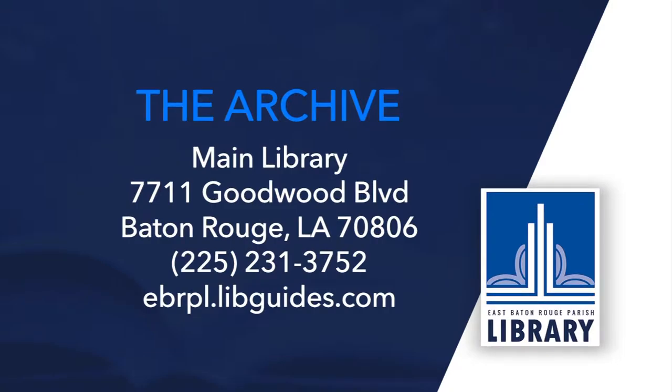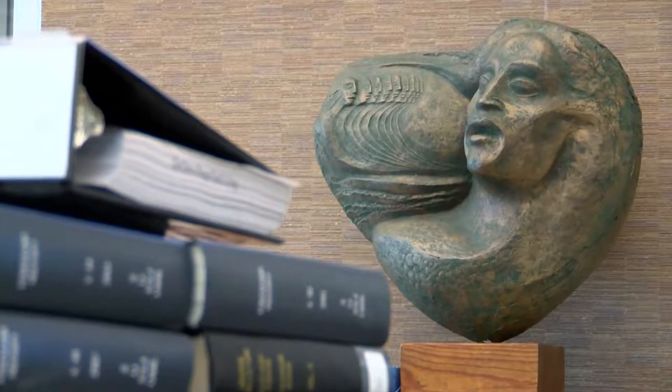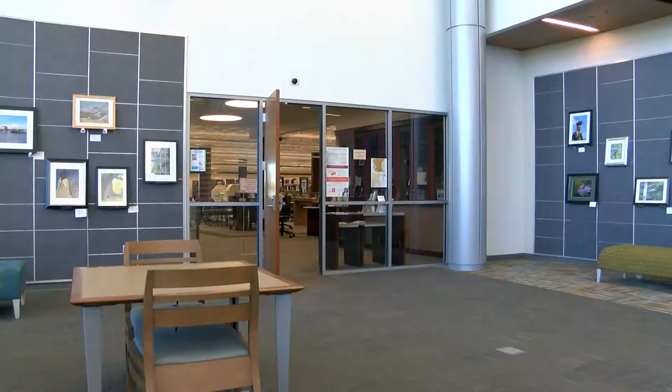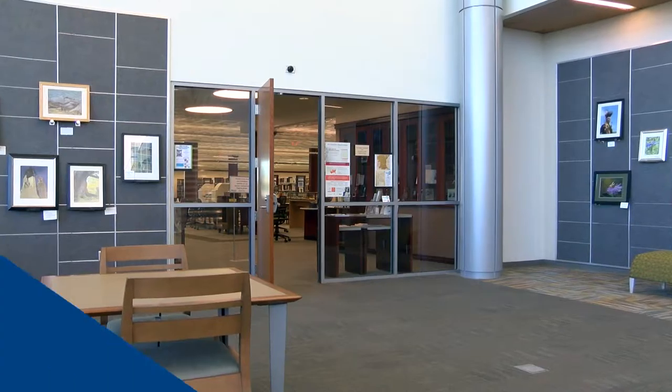If you would like to learn more, we also offer classes on researching your African-American genealogy, or you can come in and visit us today. Learn more about this and many other historical topics at the Baton Rouge Room Archive, located inside the Special Collections Department in the main library at Goodwood, where Baton Rouge history comes alive.